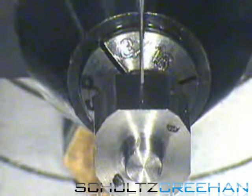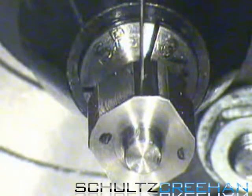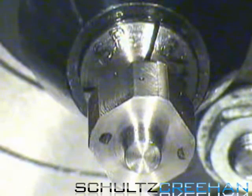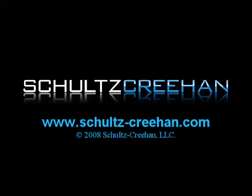Here at Schultz Crean we exceed expectations. We create innovative solutions to help invent the future. Please contact us for more information regarding our services and learn more about how Schultz Crean can meet your custom manufacturing and design needs. For more information on our products and services, please visit us at www.schultz-crean.com.